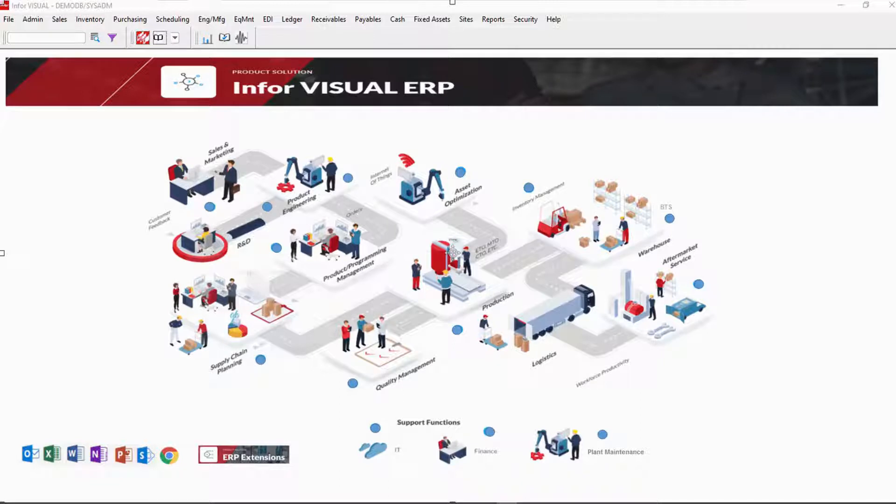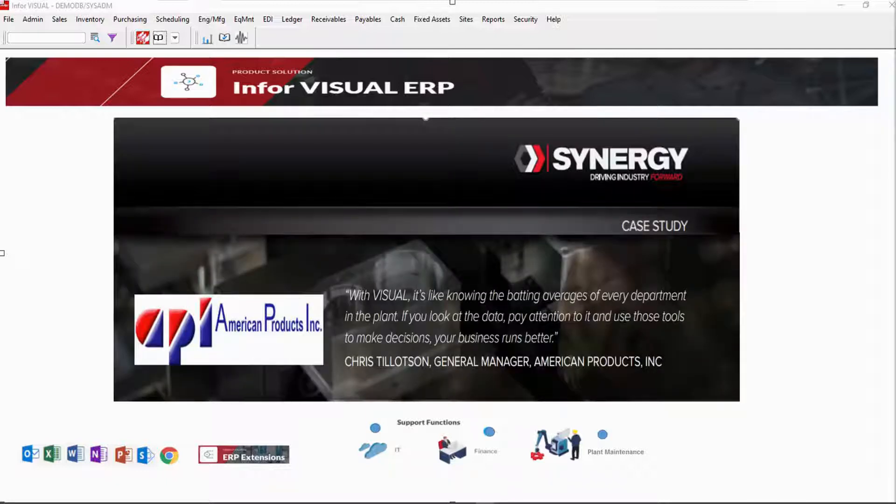Now let's take a deeper look into each of those five critical questions. First, how's the company doing? The availability of information about all aspects of your business is empowering to decision makers. I like what one of our customers said — Chris, general manager at American Products, said: "With Visual, it's like knowing the batting averages of every department in the plant. If you look at the data, pay attention to it, and use those tools to make decisions, your business runs better." Chris uses dashboards to empower the decision-making process.